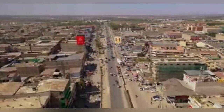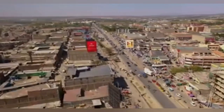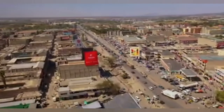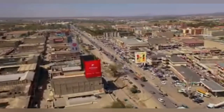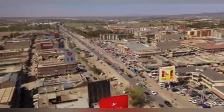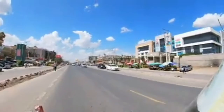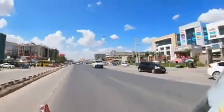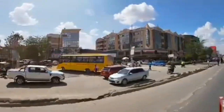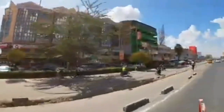Transport in Kitengela relies mostly on road transport and its vast road networks. The area is also served by the Nairobi-Namanga Highway and the Nairobi Expressway. The nearest railway station is the Syokimau railway station. There is also the Athi River train station and the Kitengela train station.